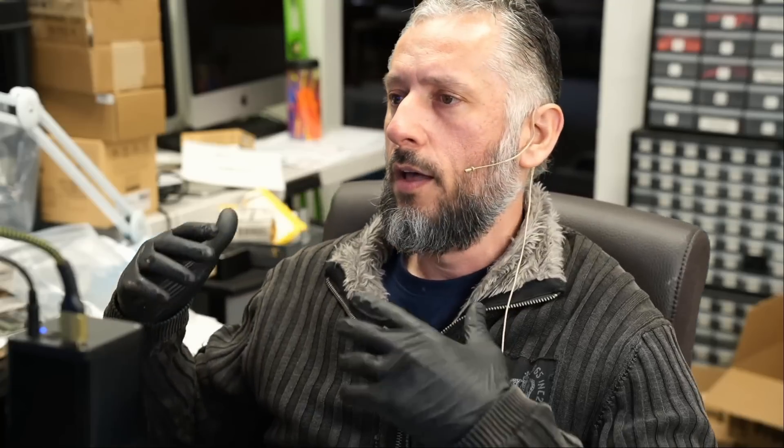When you buy a used video card, even if you test that card, even if you go to that person's home or that person shows it to you working, it does not mean the card does not have issues. The card can artifact when you are playing a game. The card can cause the system to reboot under stress. The card can cause the computer to shut off because of a fault you will not be able to see unless the card is stressed. The card may have been overclocked to death. So make sure when you want to buy a used card, you buy it from a trusted place — so you do not buy a piece of junk like this that we cannot even use as a donor board.